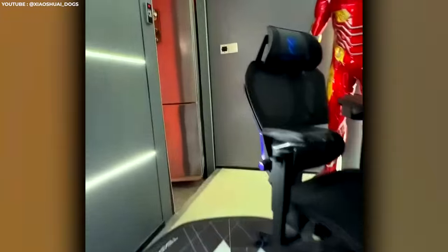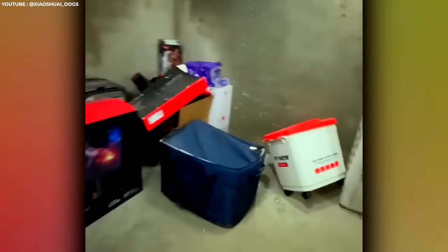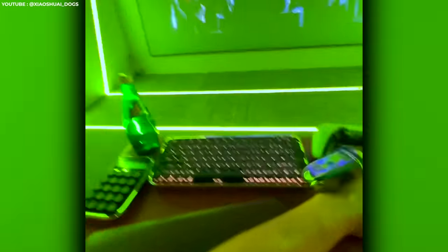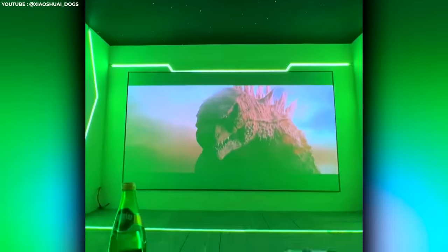What happens when your secret underground lair is a giant maze of secret rooms and hidden passages? You gotta film yourself from start to finish so you don't get lost. Just when you think it can't get any crazier, another room opens up with even more surprises inside. From a gaming room to a high-tech office, this subterranean fort culminates in the projector room of a giant cinema.